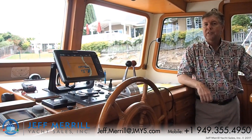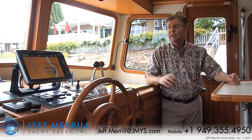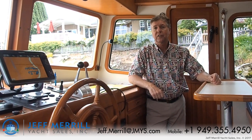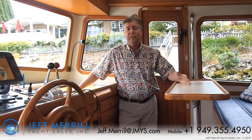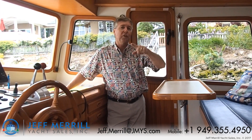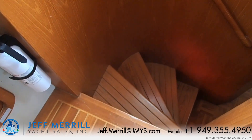The pilot house in Lady Di has plenty of headroom, excellent visibility, a wonderful console of electronics, a full-size chart table, and seating with a table. There are doors outward on either side. I can come up from the salon and galley area or go forward to the stateroom and head.